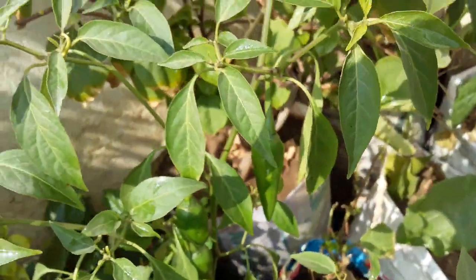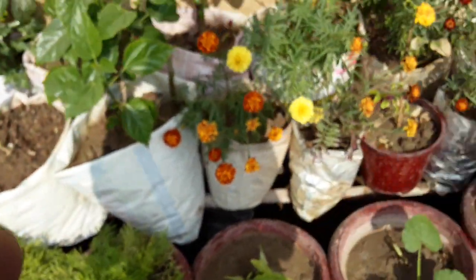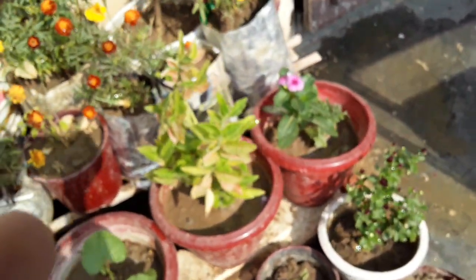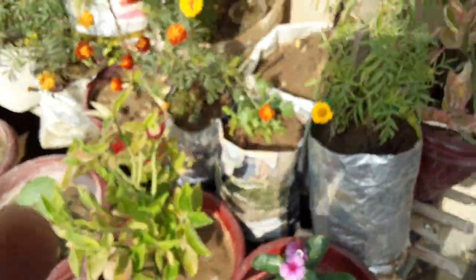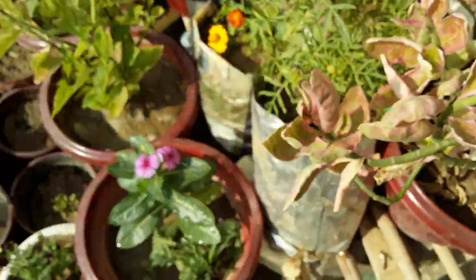Our chili plant is also looking very good and beautiful — they are growing very fast. See our backbone plant, it is also looking very beautiful and cute.